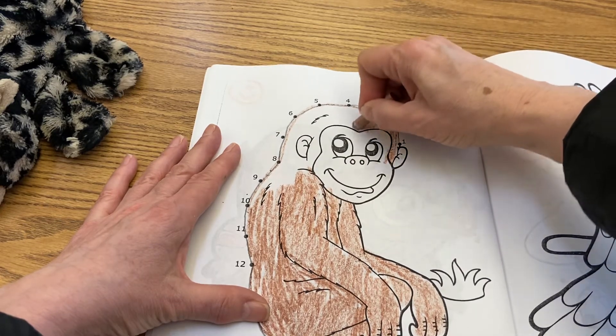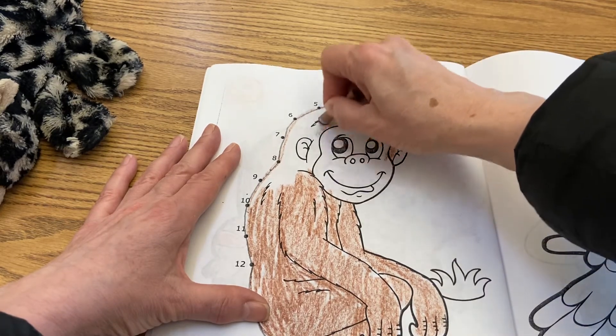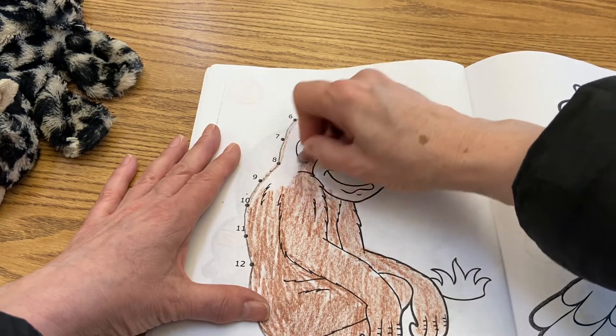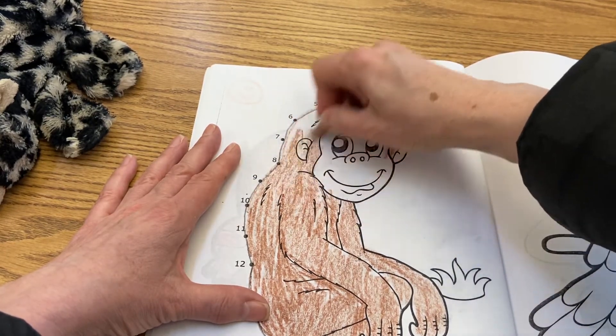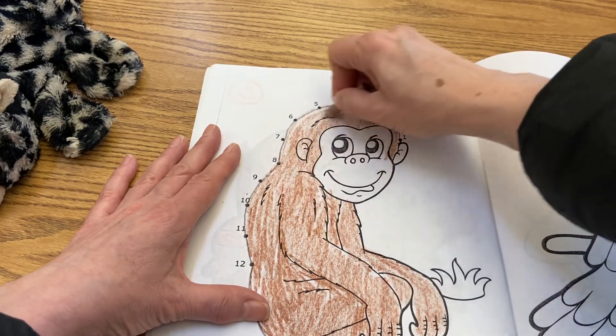There are some monkeys that are so small they can fit in your hands. All different sizes — some are big. The biggest are gorillas, bigger than people, and they showed that in the video.